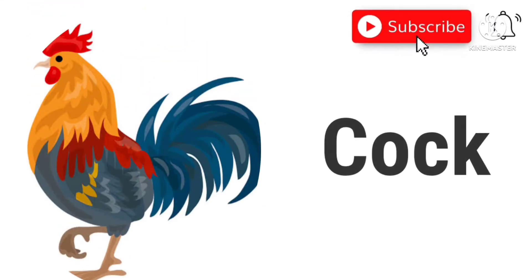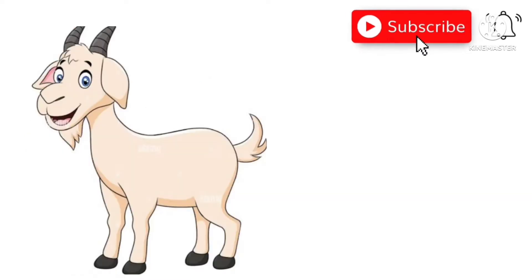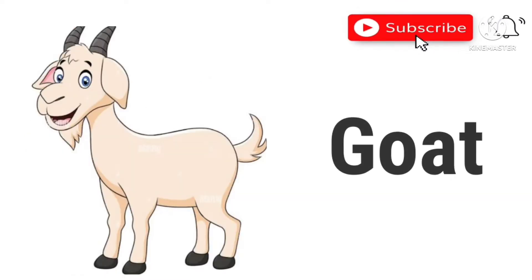Cock. This is a cock. Goat. This is a goat.